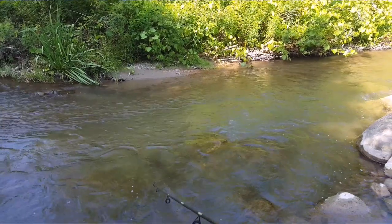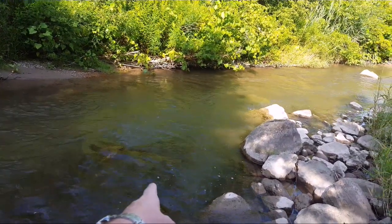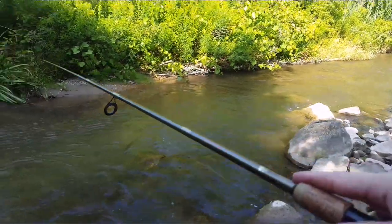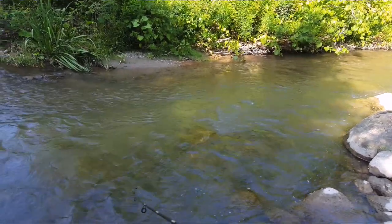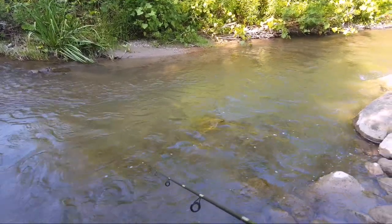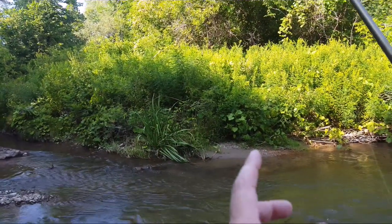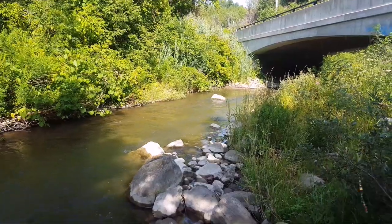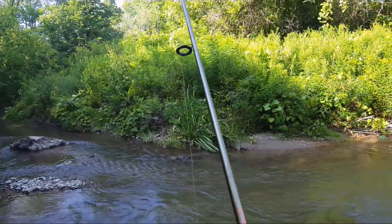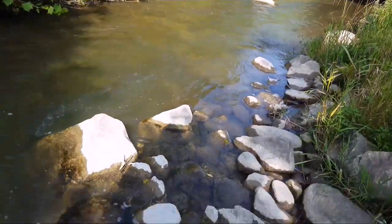I don't want to go too far into those bushes, but if you look over here there's a nice pool. I like to toss it in there. It's really nice here in the shade, but keep in mind it's pretty hot out there, so I may not catch anything today. Just have that in mind for this video.